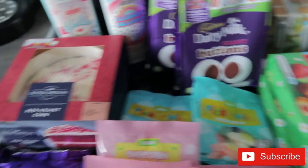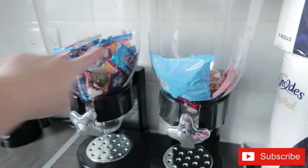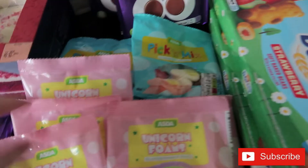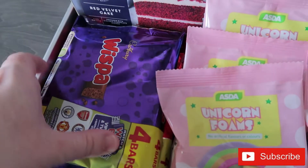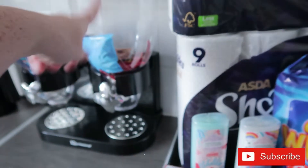I still couldn't buy Haribo, but you can see we've still got loads left from the end of summer holidays. All the ones from last week are gone though. I bought five packs of pick and mix — five for a pound — and five packs of unicorn foams. I also got some Whispa bars and Kit Kats.